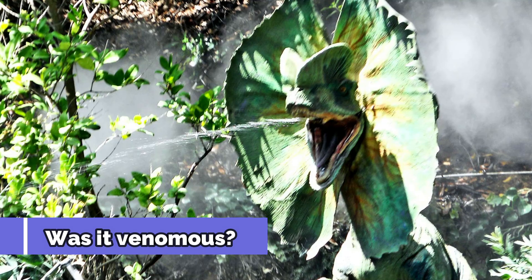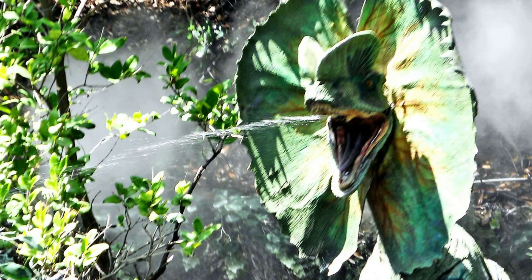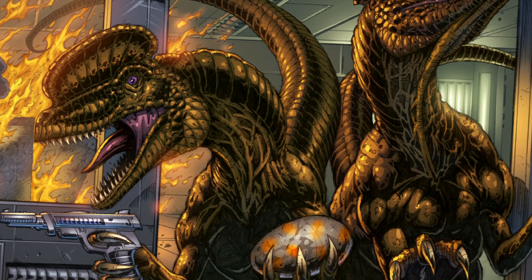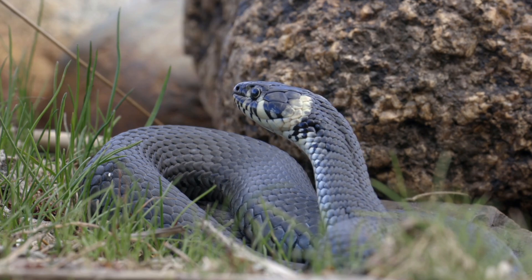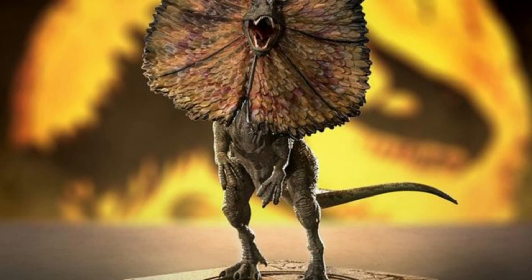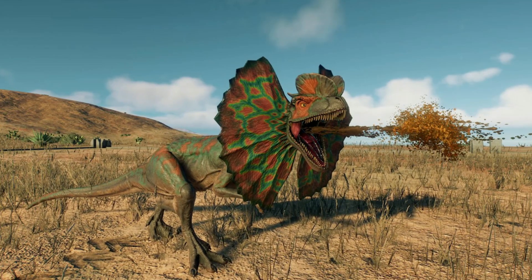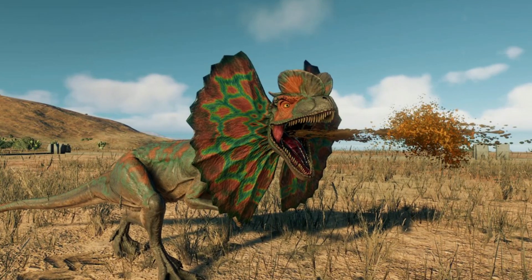In the 1990 novel Jurassic Park, Dilophosaurus was given the ability to spit venom, but there is no fossil evidence of this. Author Michael Crichton wanted to show that a dinosaur recreated from ancient DNA could be unpredictably dangerous, so he created the venom idea to illustrate this. In the 1993 movie adaptation, director Steven Spielberg and his design team also gave Dilophosaurus an expanding neck frill, another visual way to show that an extinct animal could have surprising traits. While the venom and neck frill were artistic creations, it's always possible that any dinosaur had unusual attributes that their fossils don't show.